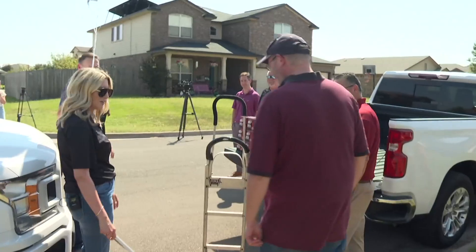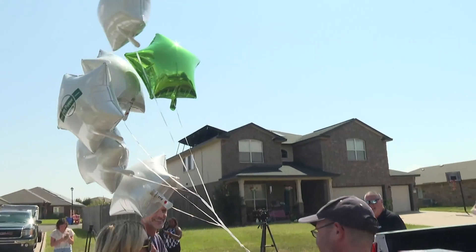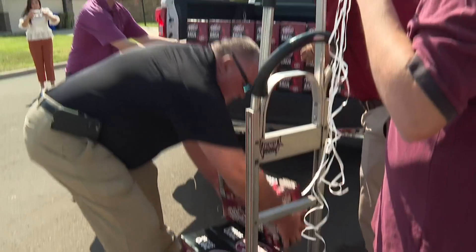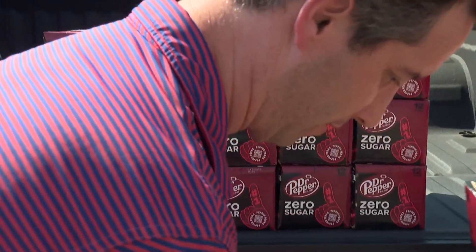Have you ever wondered how many cans are in a year supply of Dr. Pepper? These are the things that keep me up at night. I would think 365 cans — well, that's only if you want to drink one a day. The Dr. Pepper Museum gave out a year supply to a Waco family. That's 30 cases of the 12-pack, so it's 360 cans.